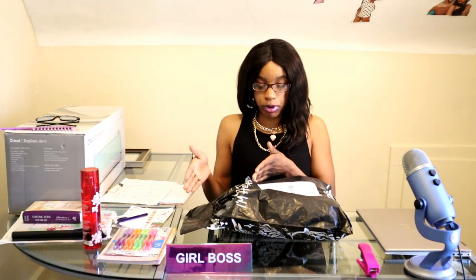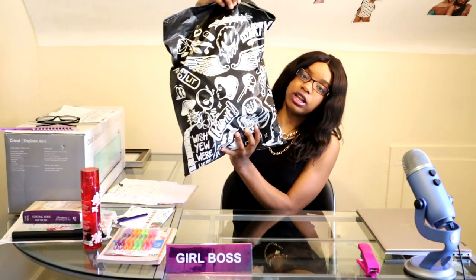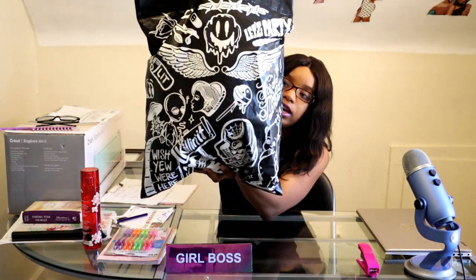I've already pre-opened the packaging to make it easier for me to get the products out and show them to you on the video. This is what the packaging looks like — lots of logos in black and white. This is from Dolls Kill.